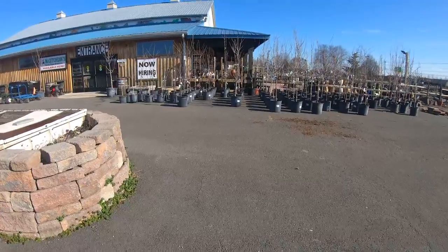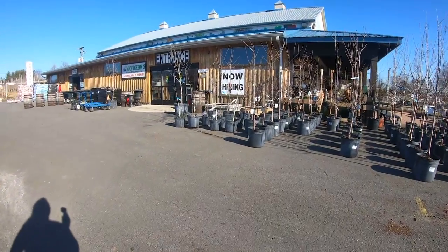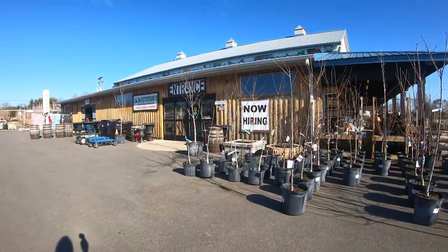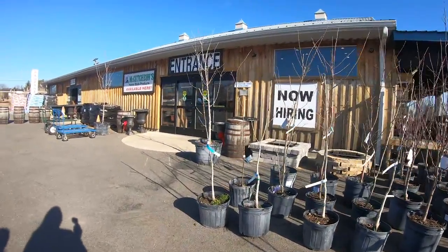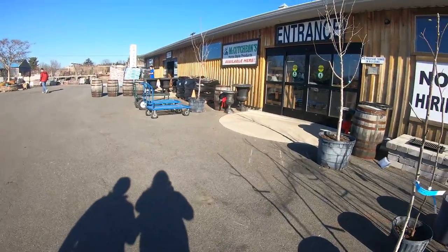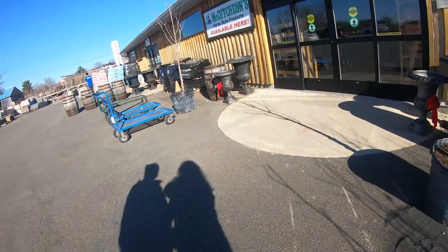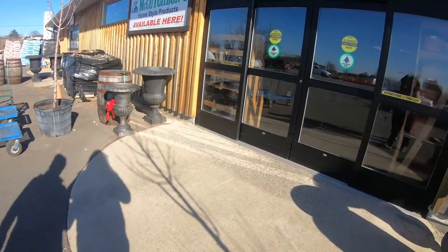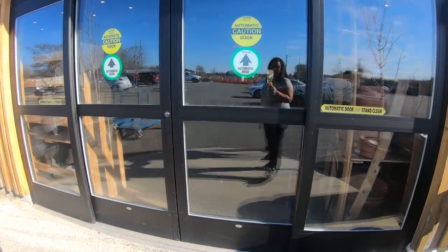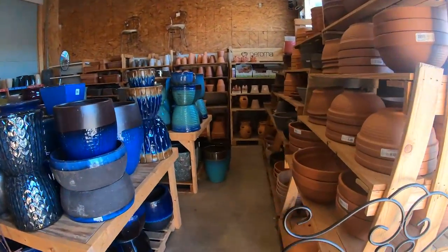Let's see what they have in store for us. This is the entrance - it's a really cute nursery, I've been here once before and it's super nice. When you walk in there's a lot of pottery.